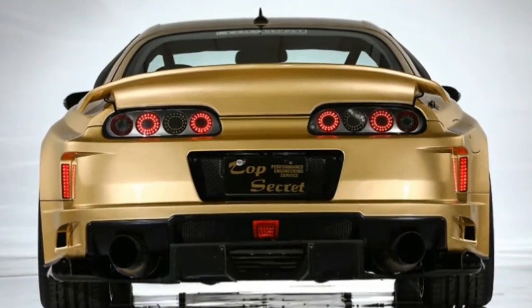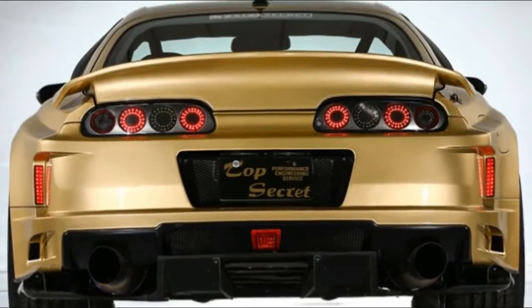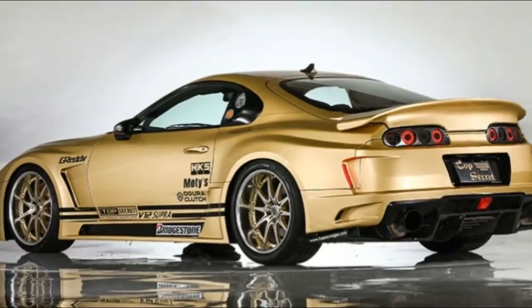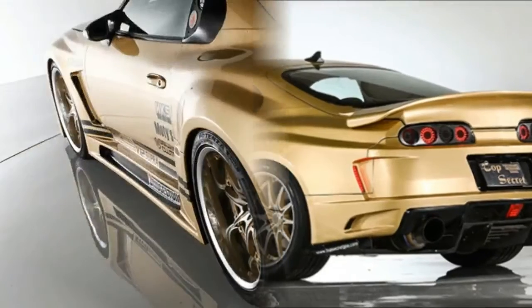It's no ordinary modded Supra, though. It's a famous gold-colored Supra from Japanese tuning company Top Secret, and its claims to fame are incredible speed and the V12 under the hood.